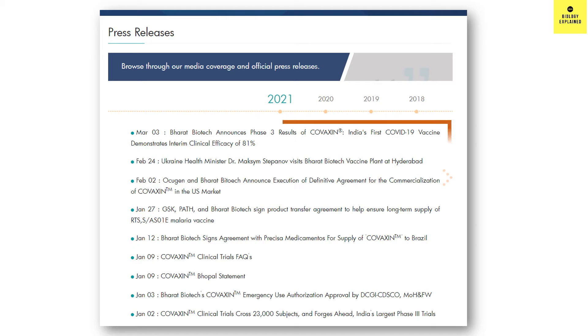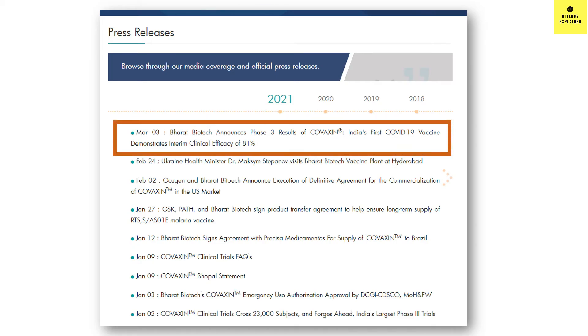On March 3rd, Bharat Biotech announced Phase 3 results of our indigenous vaccine Covaxin, and the vaccine was found to have 80.6% efficacy. Let's understand in detail how the vaccine is made and how they obtained this efficacy.